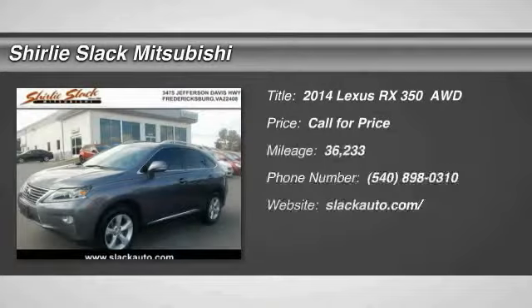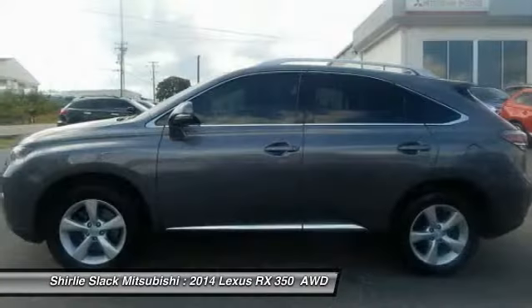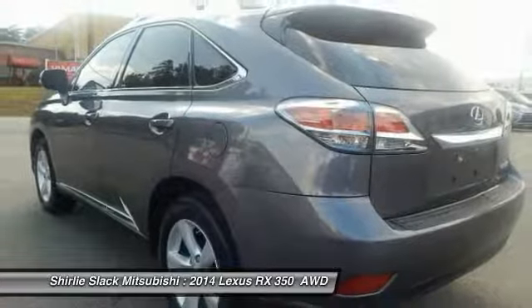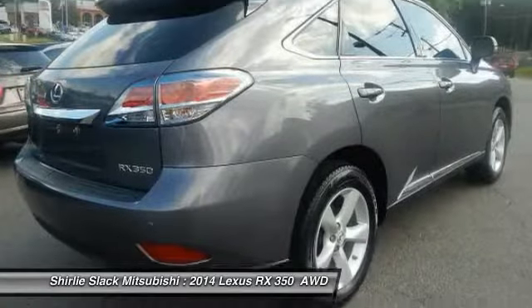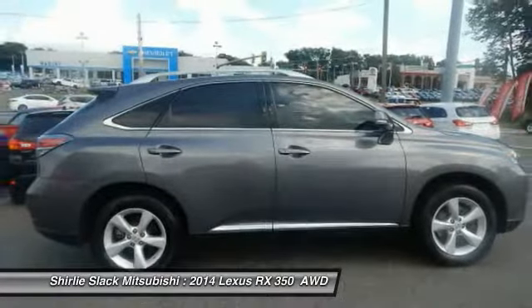We are pleased to show you the 2014 RX350. The RX350 offers a driver-inspired design and intuitive technology that puts you in total control of your interior. Paired with a spacious cargo area and a powerful V6 engine, the RX350 continues to offer the best combination of powerful performance and interior luxury in its class.